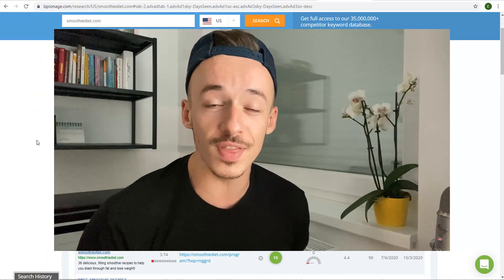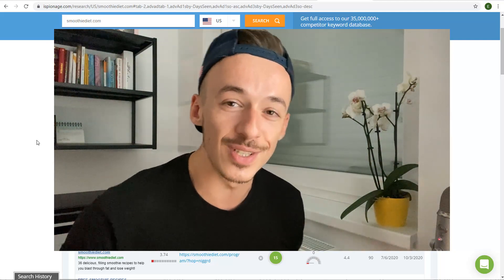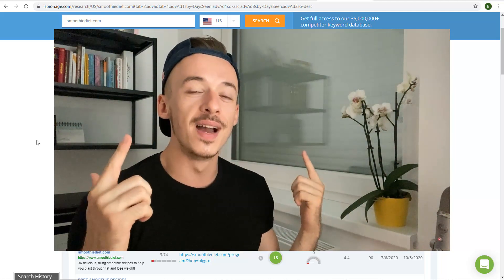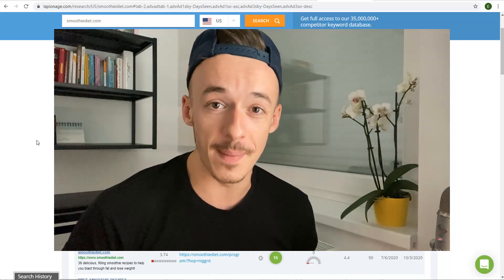I hope you get a lot of value from this video. Thank you for watching from beginning to the end. Don't forget to like the video, and if you're looking for more videos about making money online, don't forget to check out any of them that are going to pop on the screen. Bye for now.